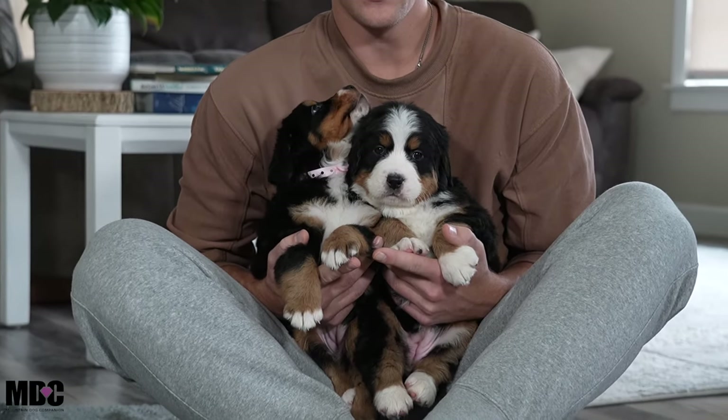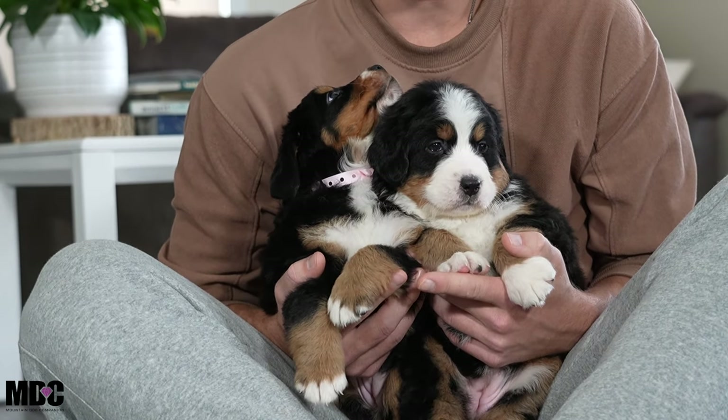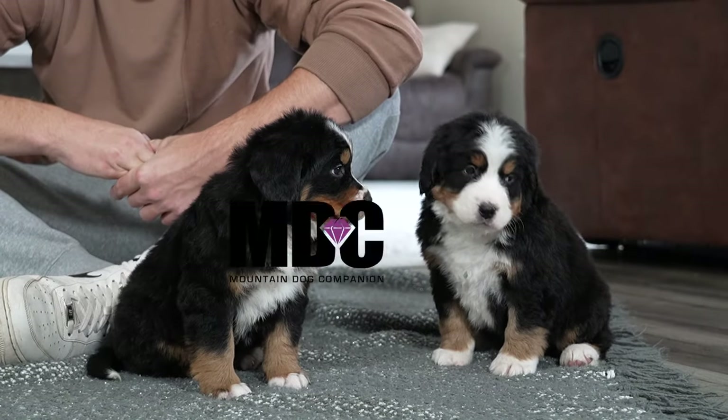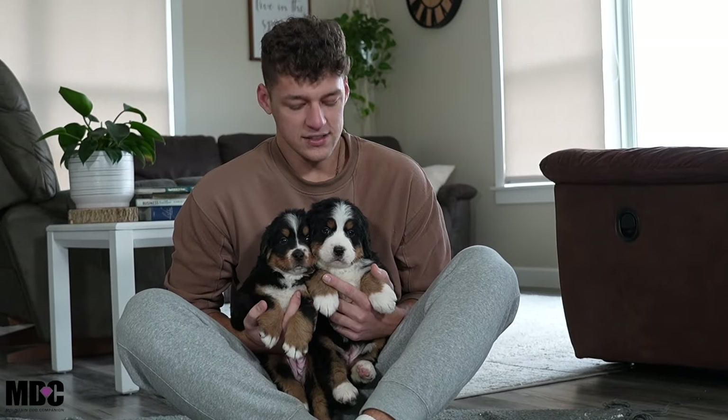Hey everyone, welcome back to Mountain Dog Companion, hanging out with Mindy and Hans's litter of Bernese Mountain Dog puppies. They were born on November 18th and they're ready to go home around January 13th. Today's video we're just going to be talking about each one — their personalities and comparing their sizes, just going through the litter as an update.